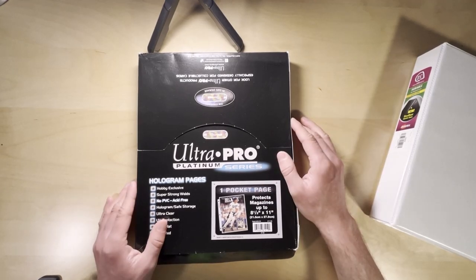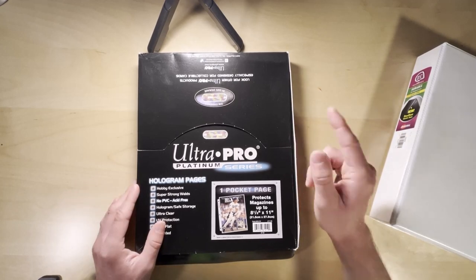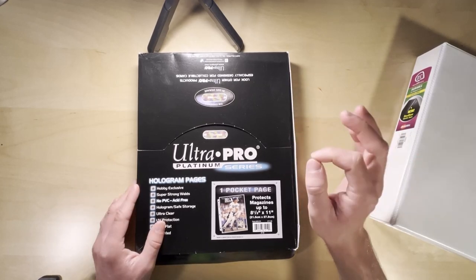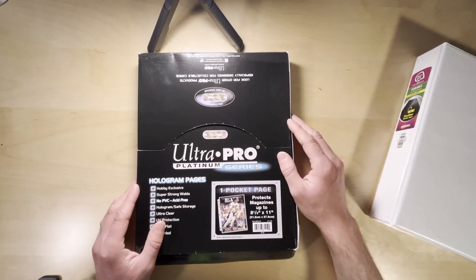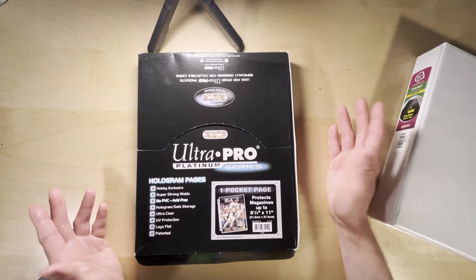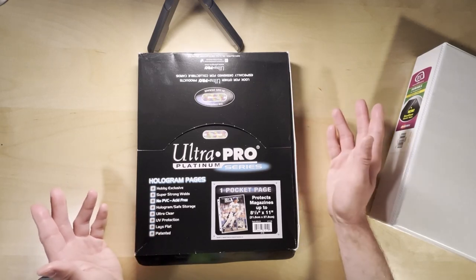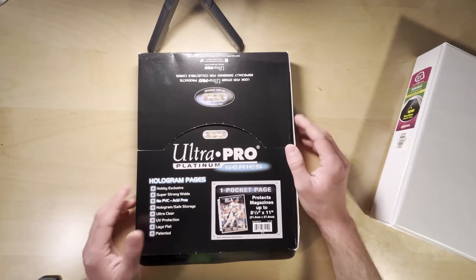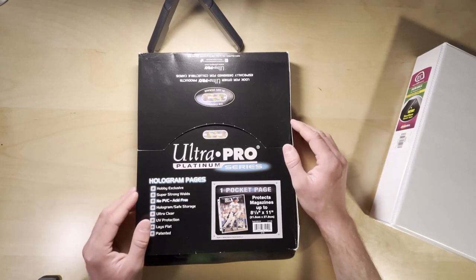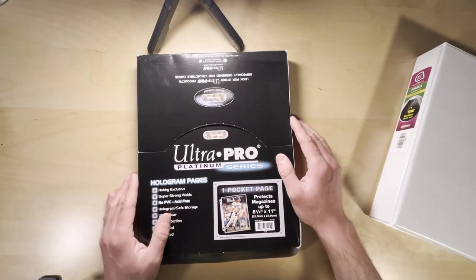If y'all have any questions about any of these items or this system I use to store them, let me know in the comments below. I want to hear your thoughts on those signed video game art prints — do y'all think those are cool items? Do you think there's any speculative potential with those? I think they're just great things to enjoy and I wouldn't really worry about the money aspect. They're pretty inexpensive — a great category to collect on a budget and they're really enjoyable. Thanks so much for watching everyone, and I'll see y'all next time.